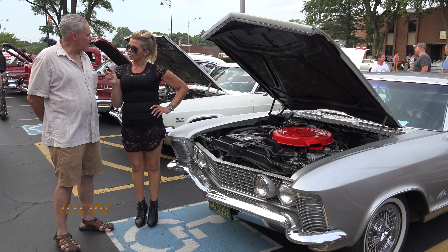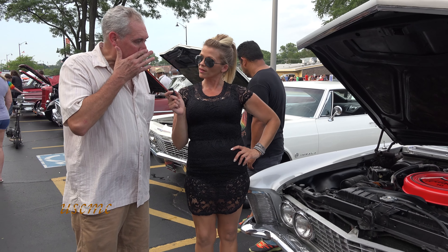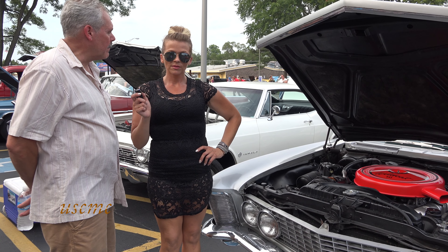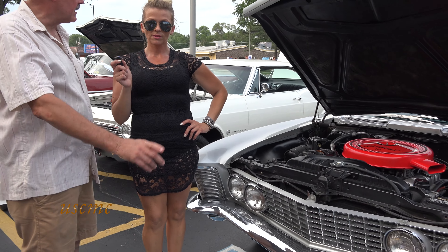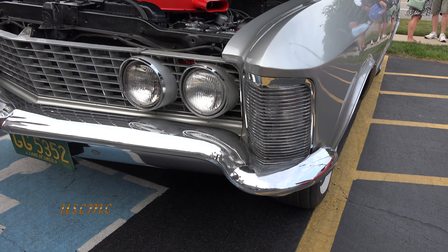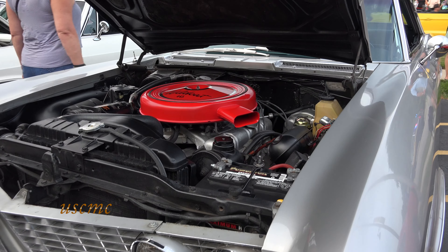Did you do all the work yourself? I did everything myself. I totally detailed the engine compartment, put a new water pump on it, had to go through the whole brake system, and re-chromed the rear bumper. Then I cleaned up a few little things on the interior.